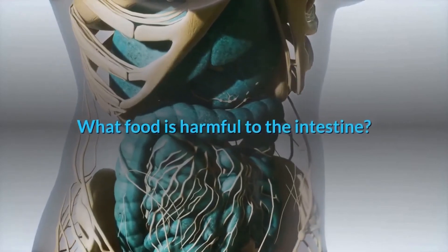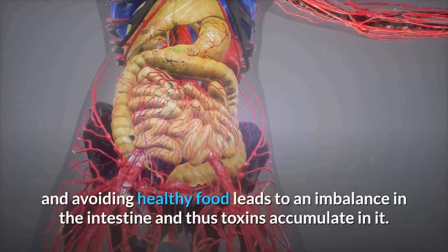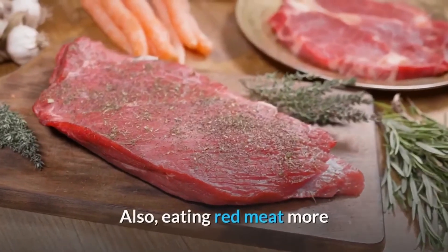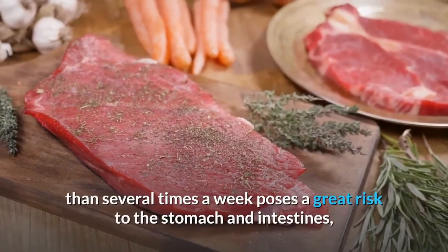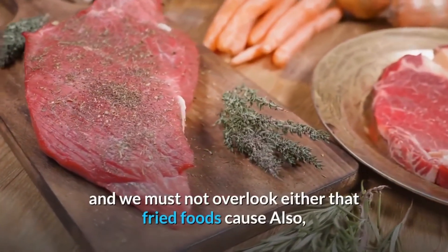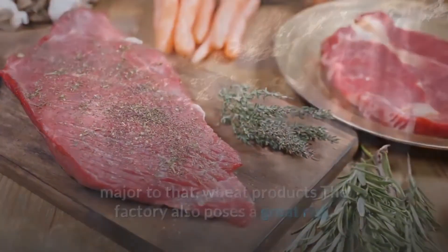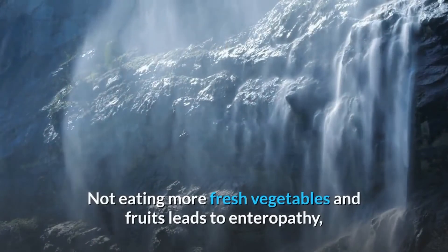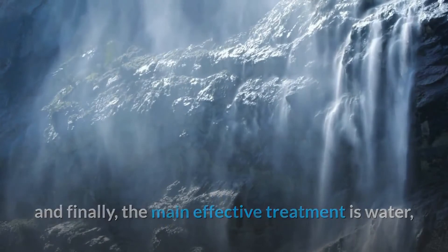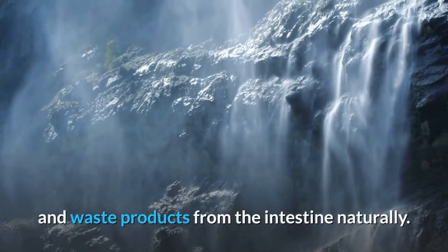Eating a diet of many processed foods and avoiding healthy food leads to an imbalance in the intestine and causes toxins to accumulate. Eating red meat more than several times a week poses a great risk to the stomach and intestines. Fried foods and factory wheat products also pose a great risk. Not eating enough fresh vegetables and fruits leads to intestinal problems. Finally, the most important treatment is water — you must drink more water, which works to remove toxins and waste products from the intestine naturally.